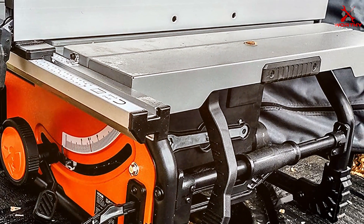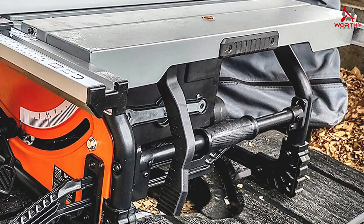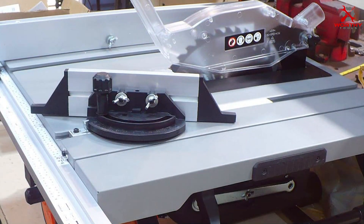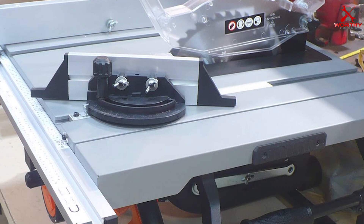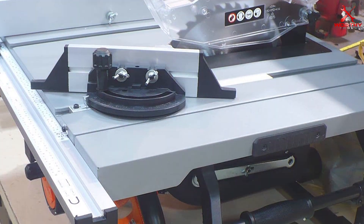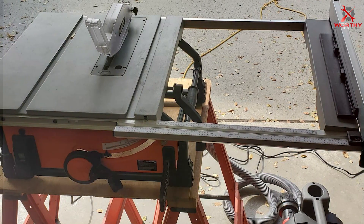The saw's portability is another standout feature. Despite its sturdy build, it's surprisingly easy to move around, thanks to its lightweight design and compact dimensions. This makes it a fantastic choice for those who need a reliable sawing table that can be easily transported between different work sites or stored away when not in use.